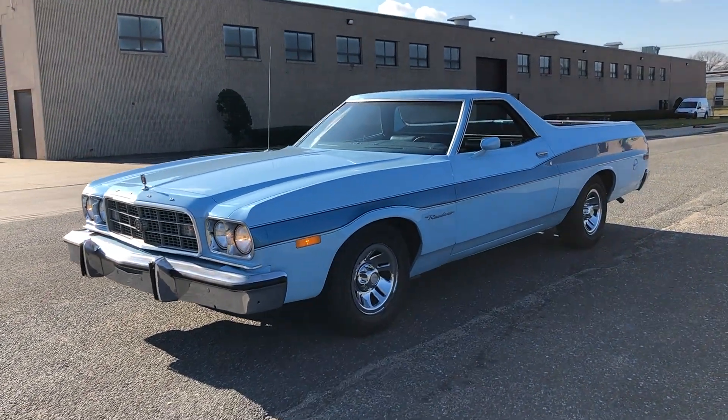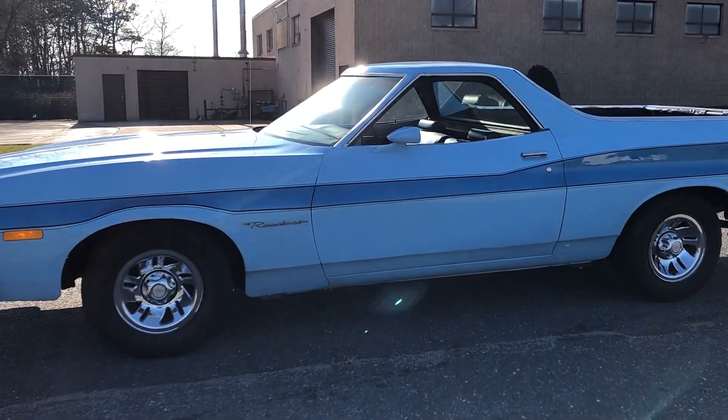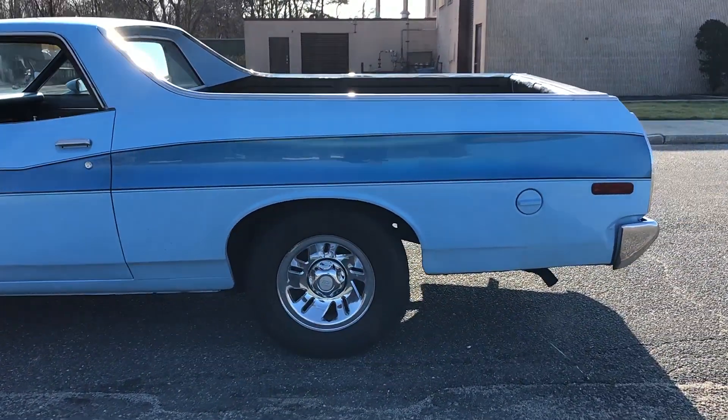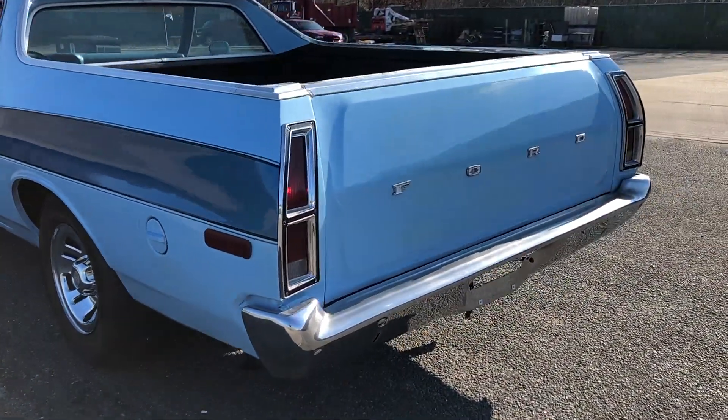Check out this 1973 Ford Ranchero — you just don't see many of these cars around. Body's super clean, probably redone within the last 5 years, looks real good. Factory stripe, just a nice clean car.